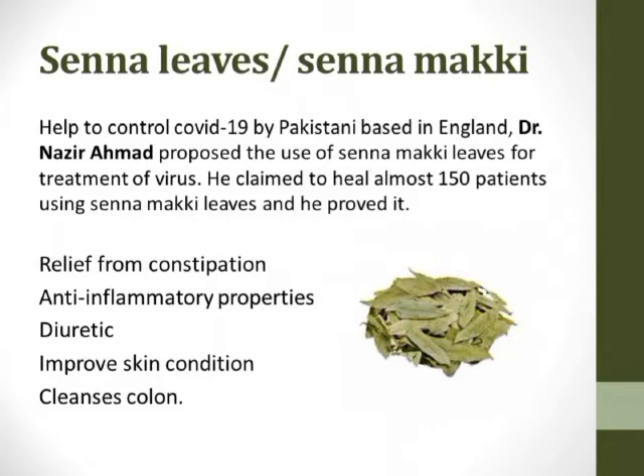The major benefits of Senna maki leaves: First, relief from constipation — Senna maki leaves consist of laxative activity. These leaves consist of anthracins that pass through the large intestine, resist reabsorption of water and electrolytes, causing loose stools, defecation, and relief from constipation. Second, anti-inflammatory properties, which help against swelling of the body. Third, diuretic effect, where frequent urination helps wash out all toxins from the body, improving skin conditions and cleansing the colon and large intestine.